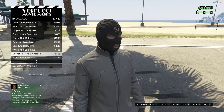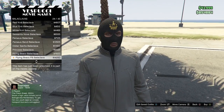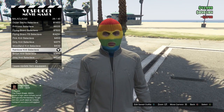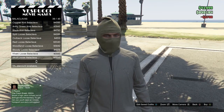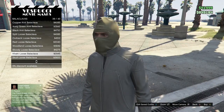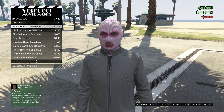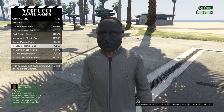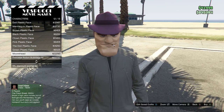If you guys head down to the Vespucci Beach mask shop and get to the mask options, there is a whole new wide array and selection of masks and balaclavas you can choose from. There are some pretty cool ones — the ones we had before were cool, but these new ones are even better. They range from categories of characters to balaclavas to ski masks and more.